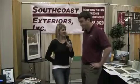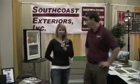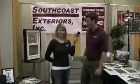Tell our viewers how they can get in touch with you. They can reach me at 843-881-0020 and ask for Will, or email me at will@southcoastexteriors.com. We've been speaking with Will Dinkins with South Coast Exteriors at the Charleston Home and Design Show. Thanks, Will!